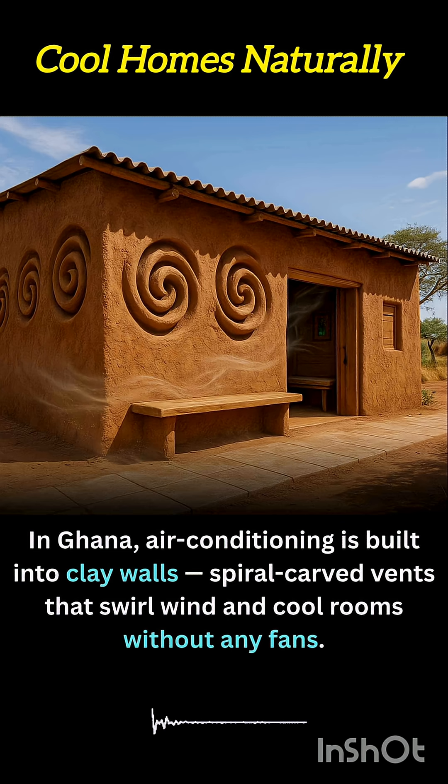More than just functional, the spiral vents are visually striking, blending beauty with utility. Ghana's clay wall cooling system is a reminder that sustainable innovation doesn't always need high-tech solutions — sometimes, it's about reimagining ancient wisdom for the challenges of today.